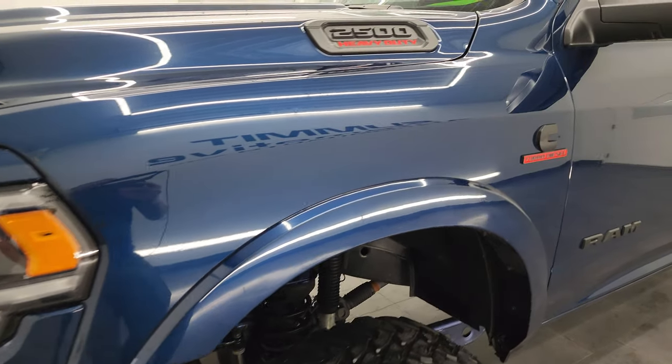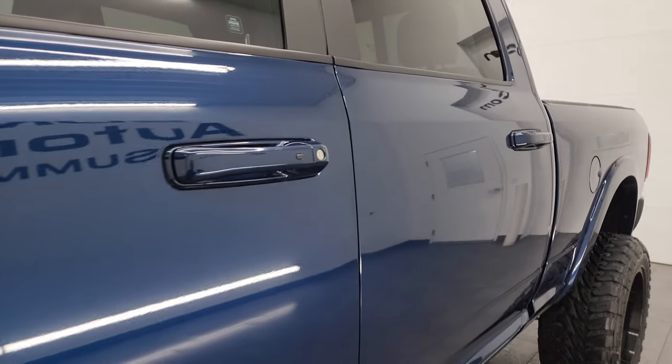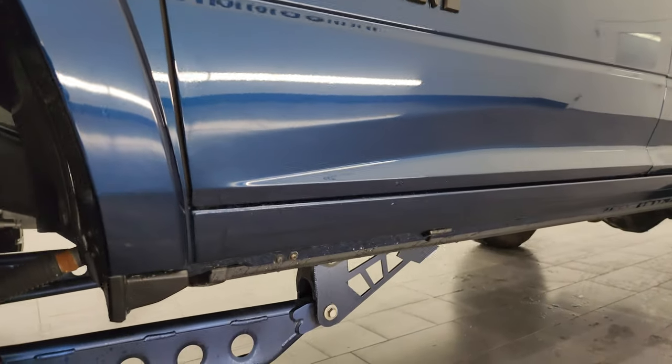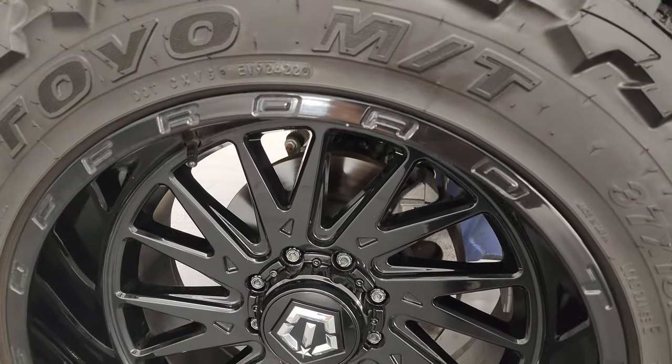My favorite Ram color, Patriot Blue Metallic. I shoot all my videos in 4K. If you like the video, consider subscribing to the YouTube channel. Click the bell notifications to get updates on the videos I do each and every day, as well as having access to one of the largest catalogs of vehicle walk arounds on YouTube.